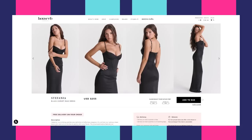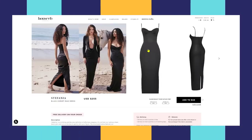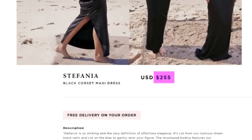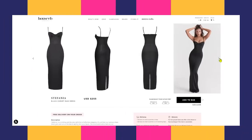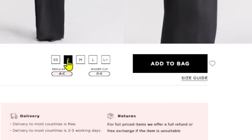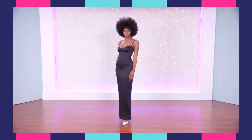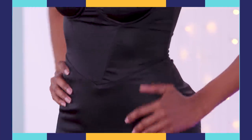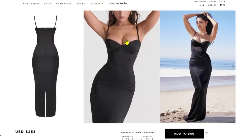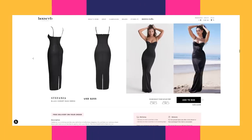My pick is from House of CB. This is the Stefani black corset maxi dress. It's $255. What I really love with House of CB is that after you pick your size, you can dictate whether you want a regular cup — meaning A through C — or a bigger cup, D through E, which the big girlies really appreciate. There's also this dope boning to cinch your waist in, and there are lace trimmed cups that are super pretty, plus an underwire for full support and uplift.